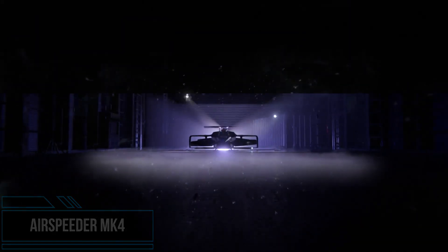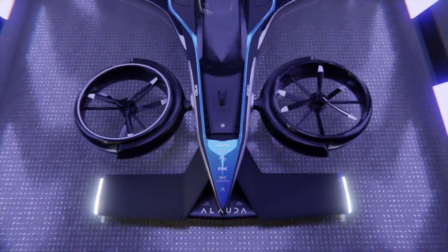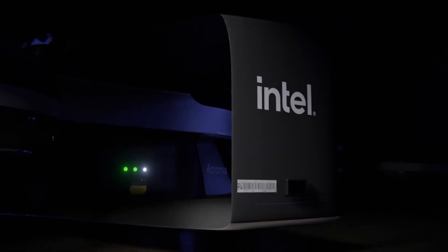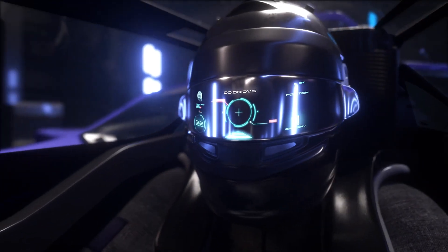Alauda Aeronautics wants a high-speed manned flying race car. It designs a vehicle-looking aircraft suitable for track racing, and instead of installing wheels, it adds four rotors on the side. The result is the Airspeeder MK4, a flying race car-shaped aircraft fueled by hydrogen, which the company claims is the world's fastest EV tail.